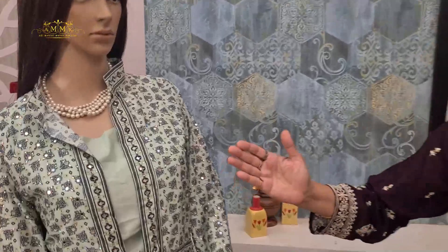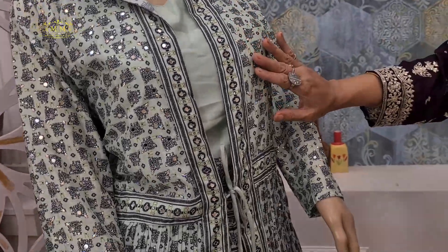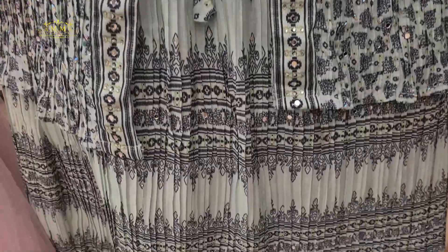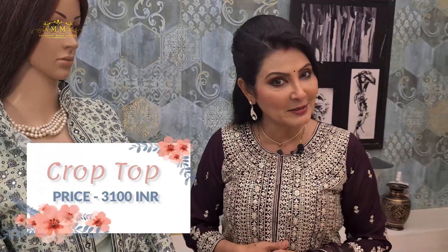This is a three-piece crop top collection which is printed throughout with mirror work and sequins. The skirt design looks absolutely modern with a smart, classy, elegant feel. The top can also be used as a blouse — it depends on your confidence and how you carry it. The price is only 3100.